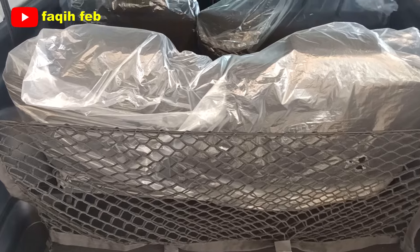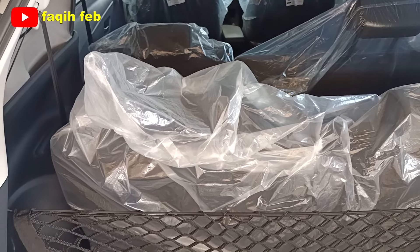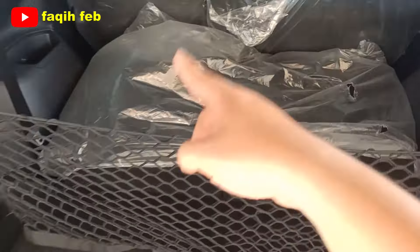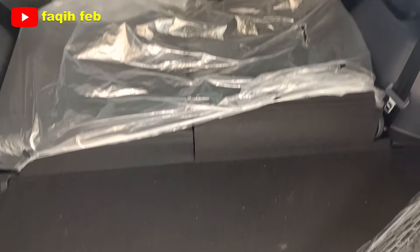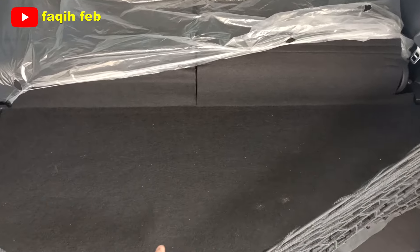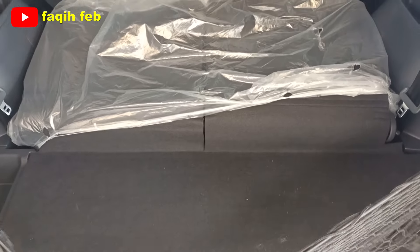Sandaran baris ketiga bisa dilipat dan ada headrest yang juga bisa dilipat. Untuk tipe X, pelipatannya menggunakan tombol di sebelah kiri dengan konfigurasi 50/50. Untuk varian tipe X dan tipe M, sandaran belum rata penuh dengan lantai bagasi karena ini tipe standar. Kalau tipe R, sudah rata dengan lantai bagasi. Jadi untuk tipe X masih ada tonjolan atau gundukan di baris jok ketiga.